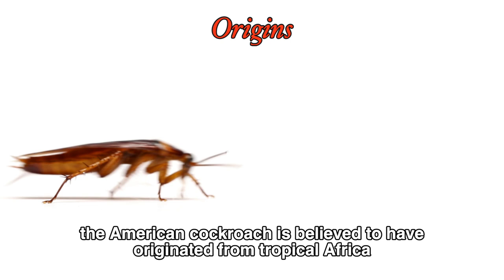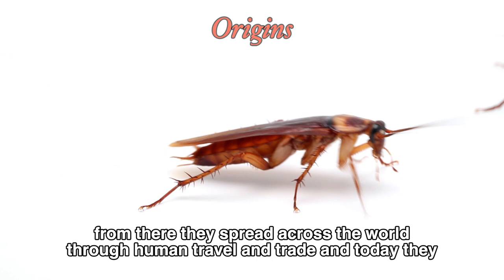The American cockroach is believed to have originated from tropical Africa. From there, they spread across the world through human travel and trade, and today they can be found on every continent except Antarctica.